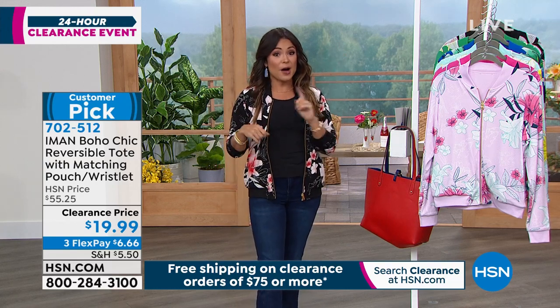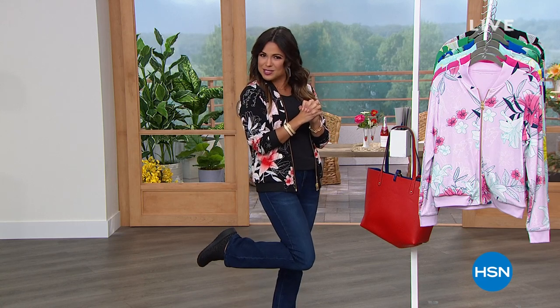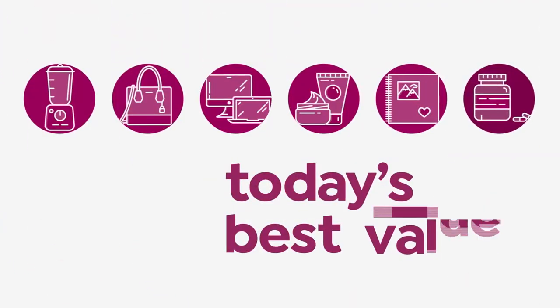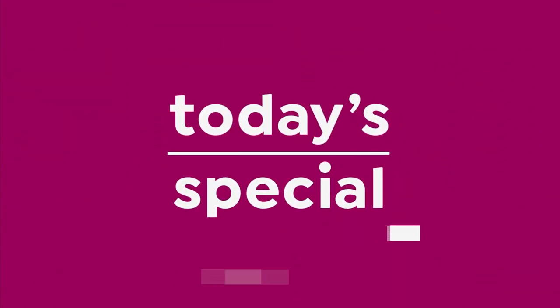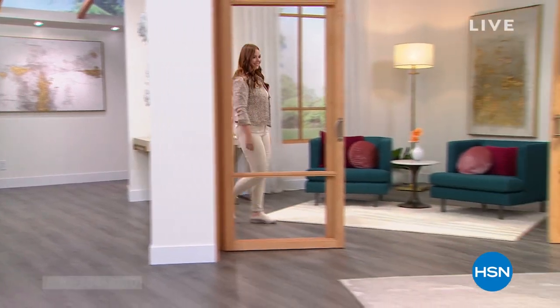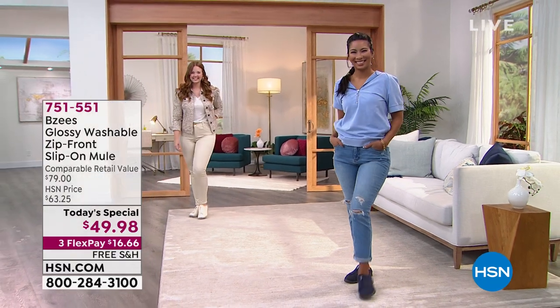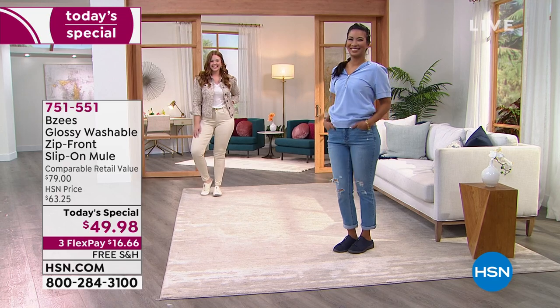We have so many great looks. We're going head to toe, but we're going to start with toe and talk about our today's special from Beezy's. It is an amazing brand new exclusive style and it's our best value of the day. Nearly 12,000 of our today's special already out the door.